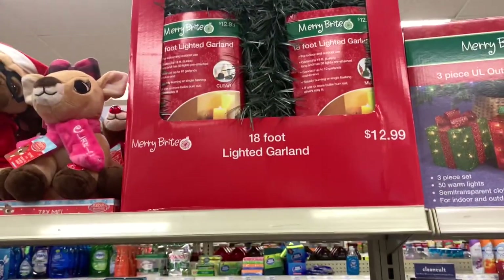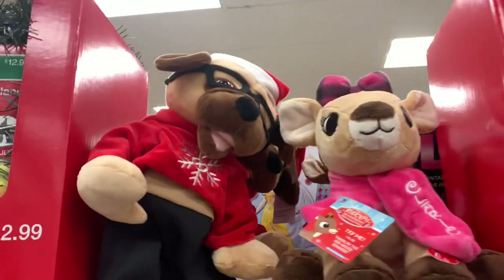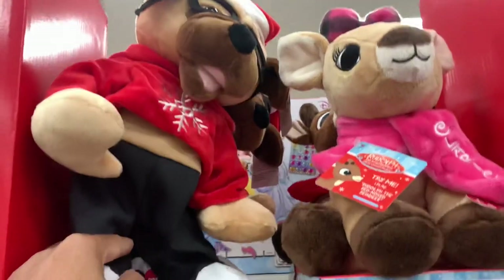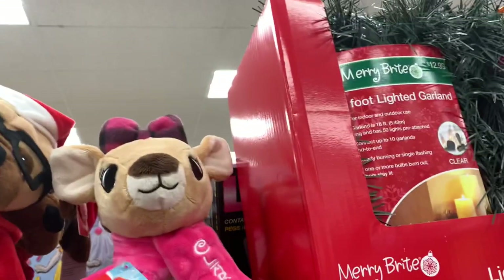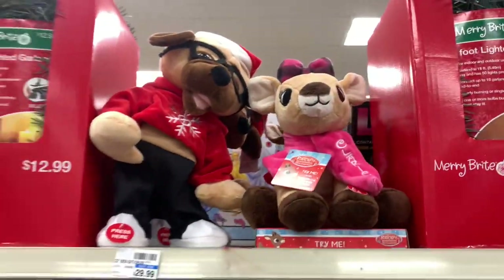We have an 18-foot garland here for $12.99. They have the little characters up here — we have this guy right here, and this is Rudolph — the girl Rudolph. Those are $29.99.